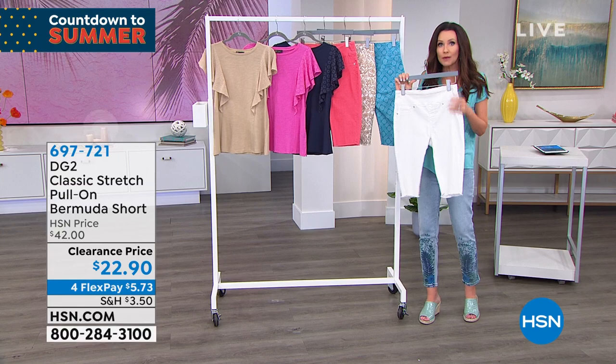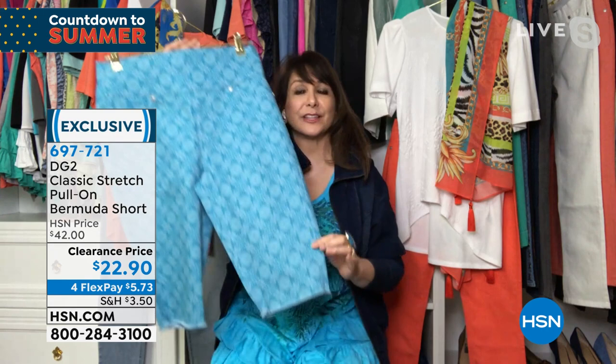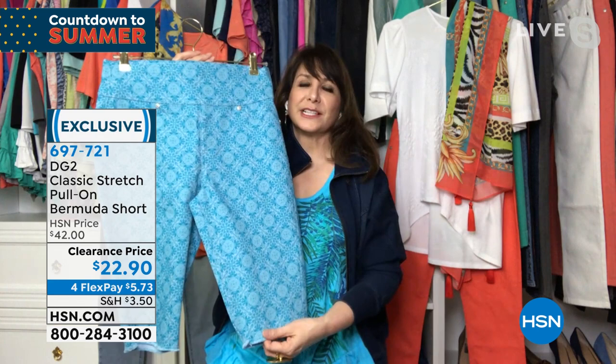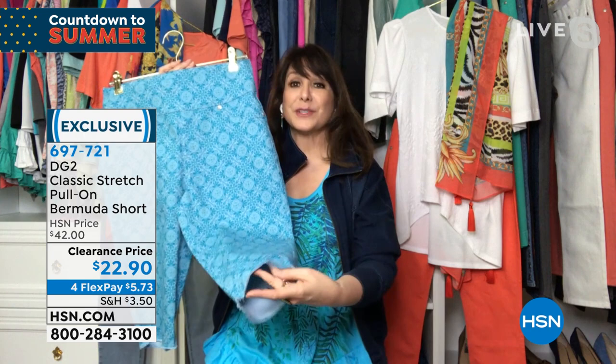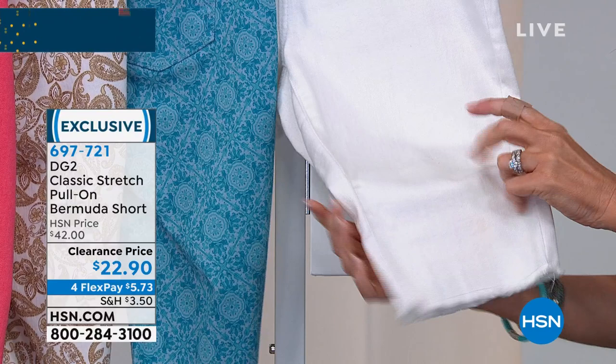First, the price. Second, it is classic stretch — this is what started DG2 about 13-14 years ago, almost 17 million pairs of jeans ago. It's a comfort waist, and the inseam is either 11.5 inches or 13.5 inches — petite is 11.5, average is 13.5. And that little bit of fraying is on purpose; there's a stitch all the way around. Your best bet: go to hsn.com, type in 6-9-7-7-2-1, and you can get these home for under $6 on any credit card.